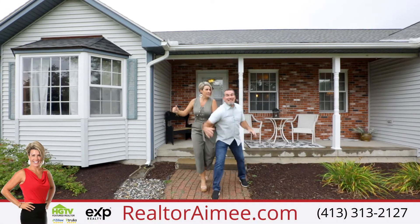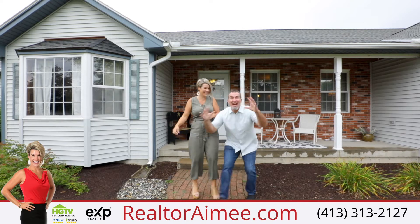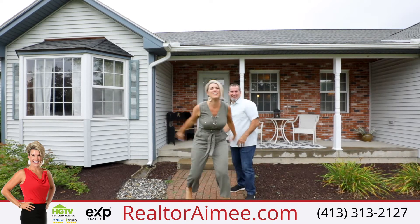I've got a new listing! It's on Spring Meadows! It's a four bedroom and three and a half baths, and a remodeled kitchen!